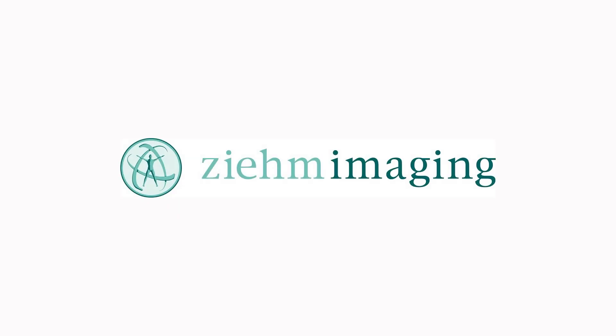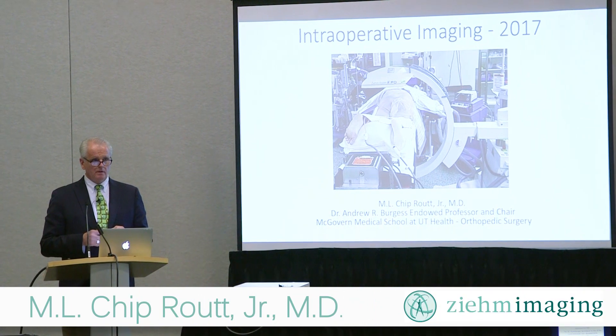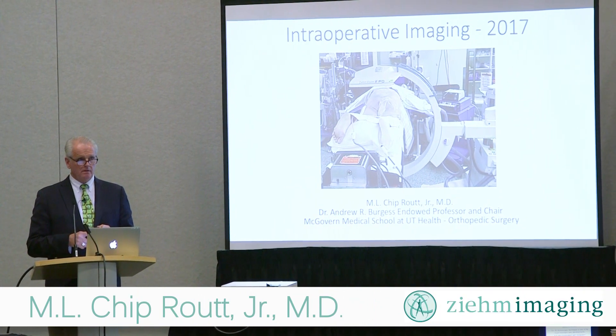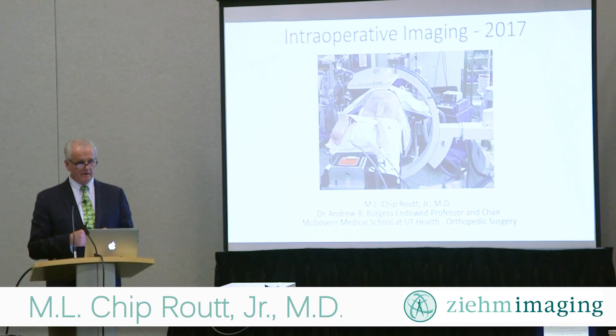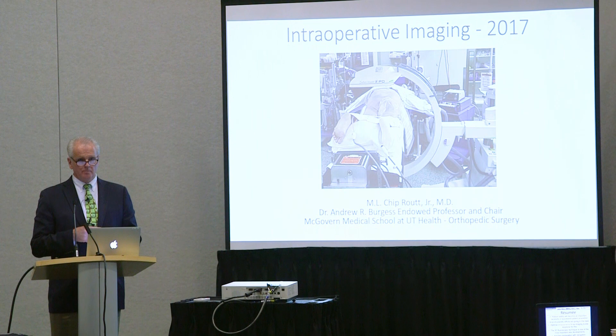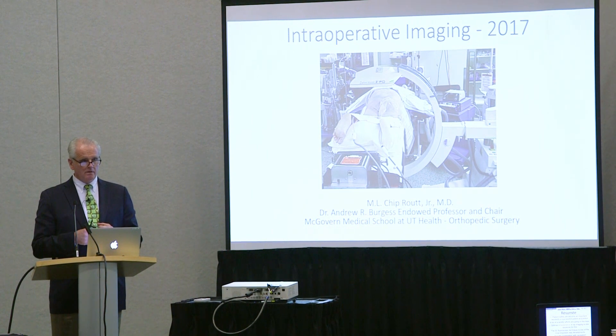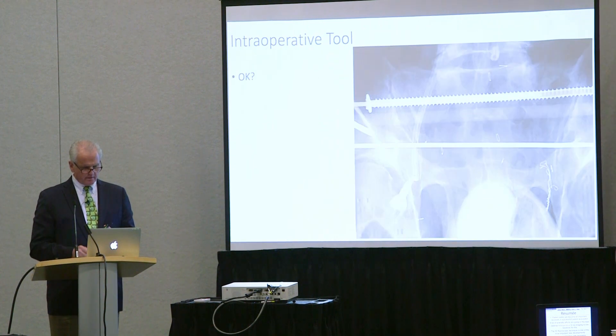If we summarize what we just learned, we'd have to use the words safety, accuracy, reduction quality, implant location, revision surgery, knowledge, education. Those would be the words that come to mind when I think about my experience that I've had with this device.